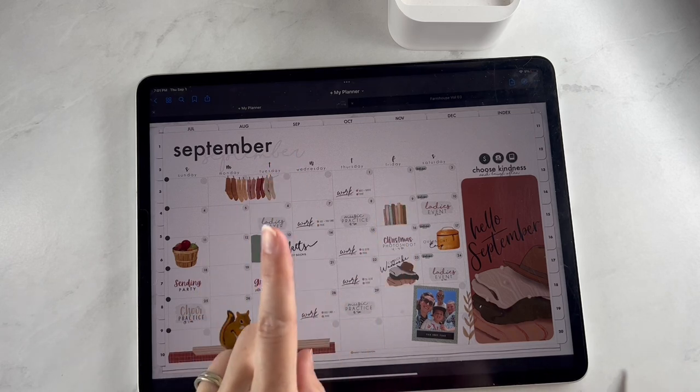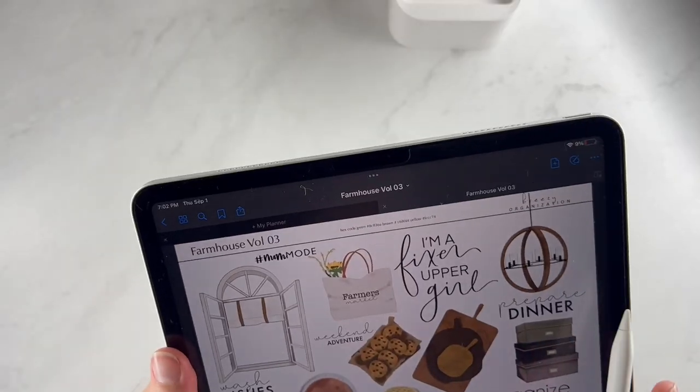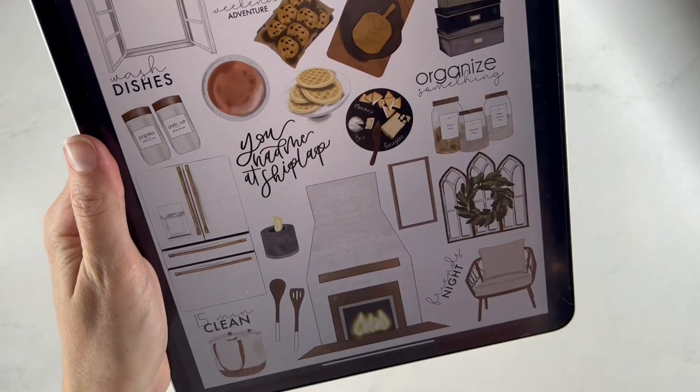We have two releases today. I'm going to start with the stickers and then we have some brand new inserts for you all, so let's dive in.